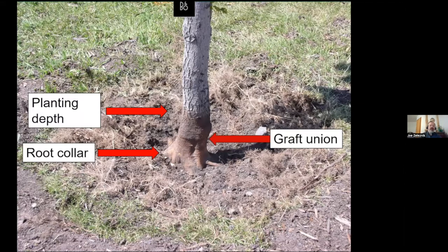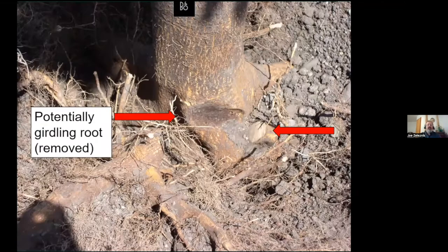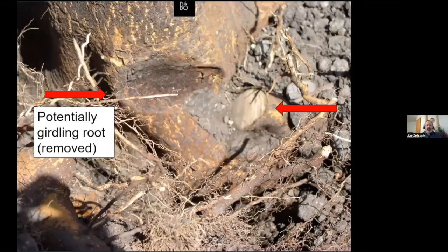One thing we noticed in this deeply planted tree is there was a root starting to girdle the stem — the root was growing right against it and compromising the structure of the tree. We had to take that root out, and the tree recovered just fine. So if we can prevent this before planting by removing those stem girdling roots — look at the root ball before you plant and try to find potentially stem girdling roots and get rid of them.